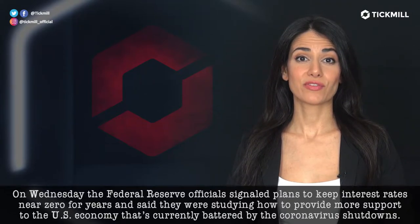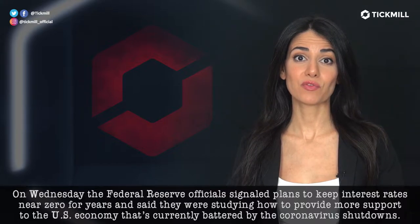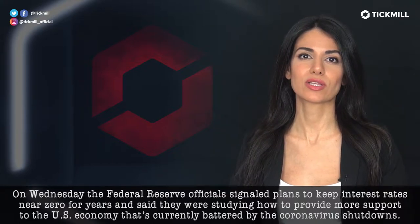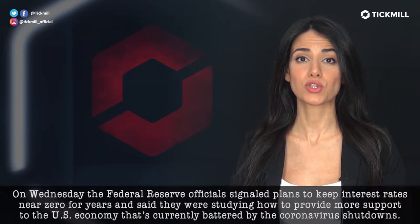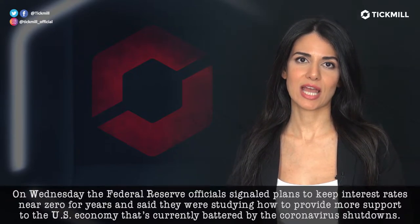On Wednesday, the Federal Reserve official signaled plans to keep interest rates near zero for years and said they were studying how to provide more support to the US economy, which is currently battered by the coronavirus shutdowns.